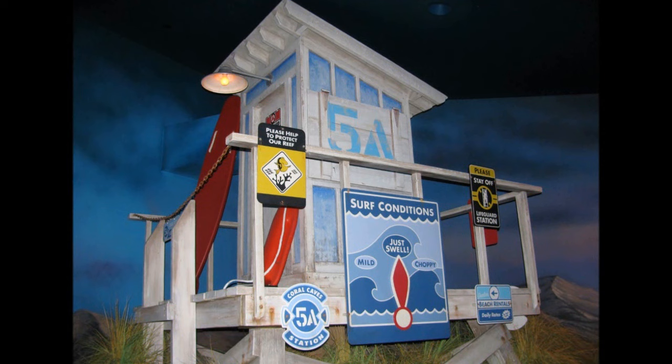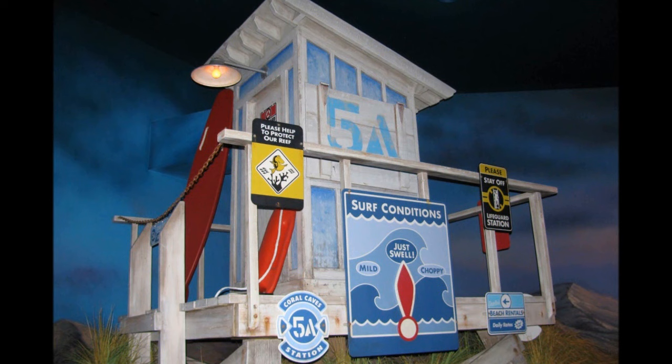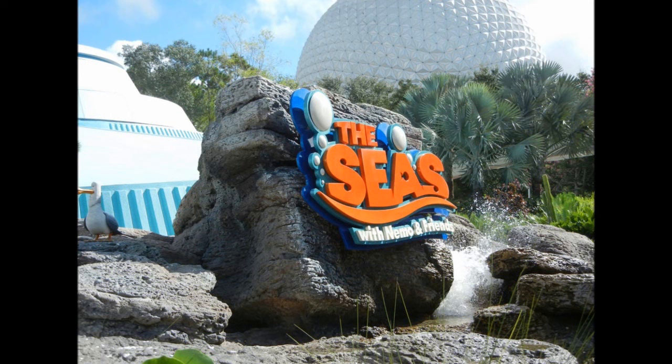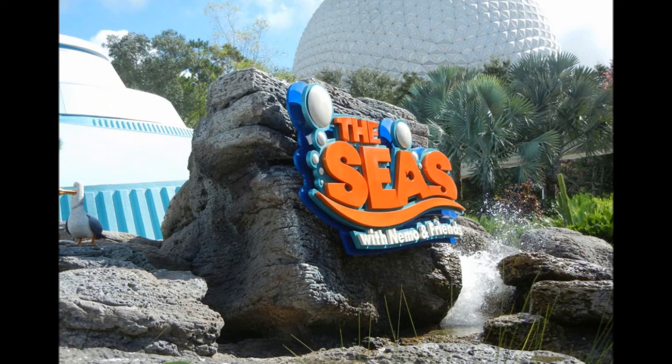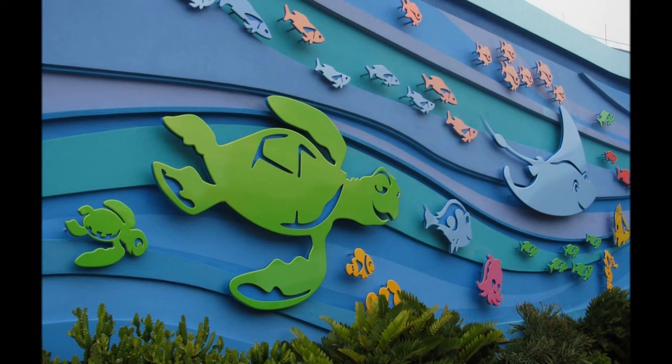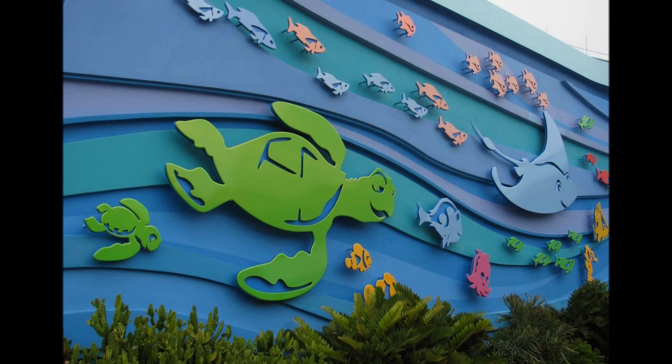If you happen to be an experienced and certified scuba diver, you can experience the reef from the other side of the glass. This special attraction lasts about three hours and includes a behind-the-seas tour — see what I did there? — a guided underwater tour of the reef, and some free time to explore the tank yourself. Though the educational aspect of the pavilion has been reduced, The Seas still provides some unique learning experiences, as well as an up-close look at what goes on beneath the water's surface.